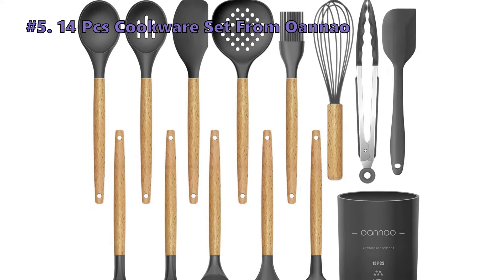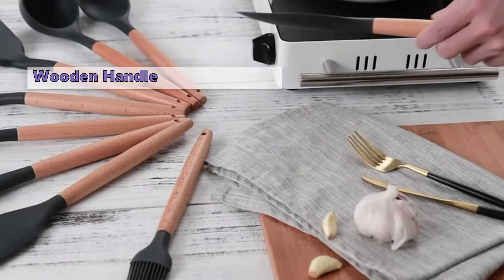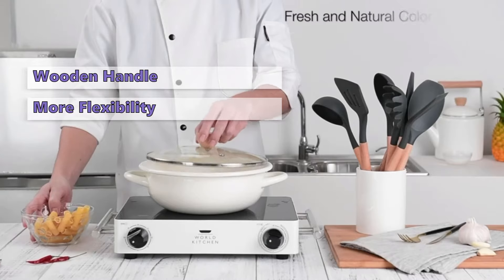In customer reviews, here is what they like about the 10-piece kitchen gadget set: sturdy and very nice looking — customers would expect to pay way more for this set elsewhere. And here is what some don't like: the strainer spoon has bent from cooking pasta, but other than that it's a great bundle.